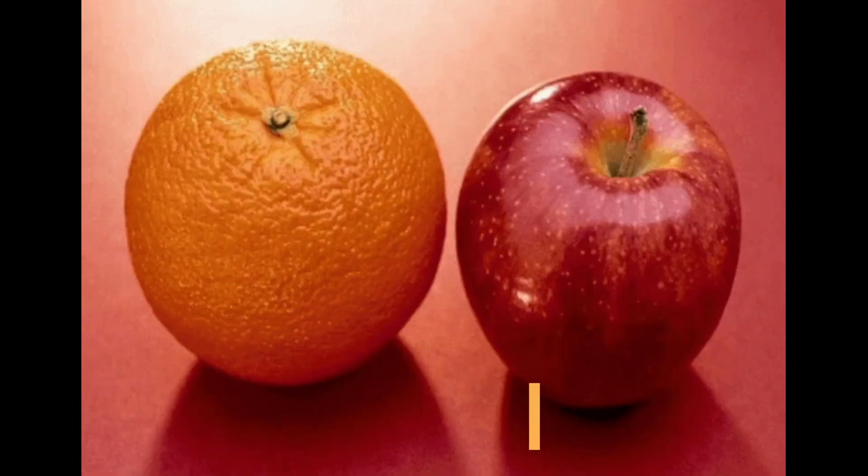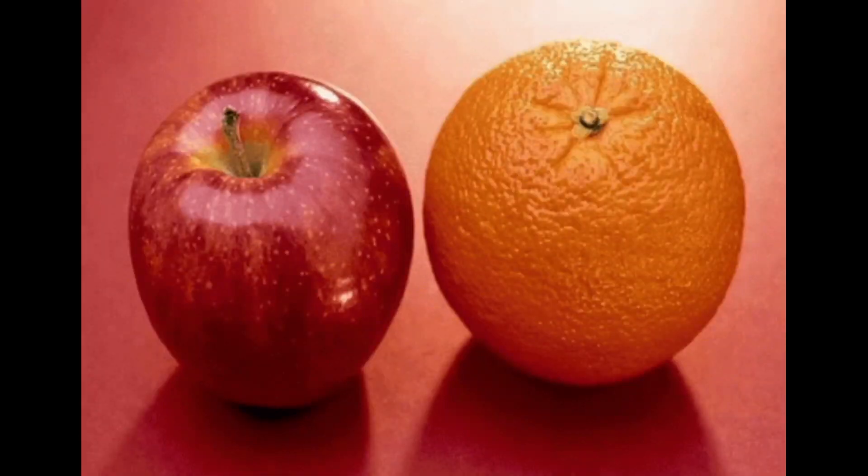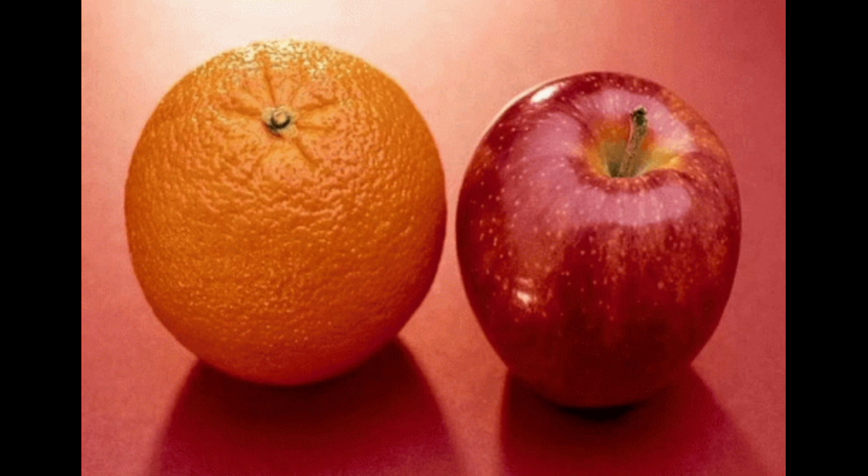7. Fresh fruit. Fresh fruit like apples and oranges are another great pre-workout snack option. They're low in calories and high in vitamins and antioxidants.